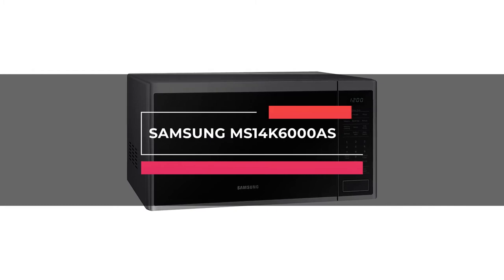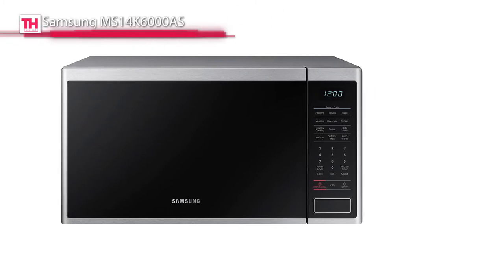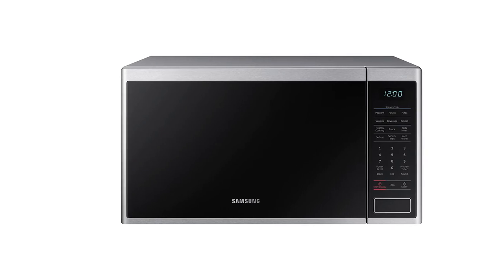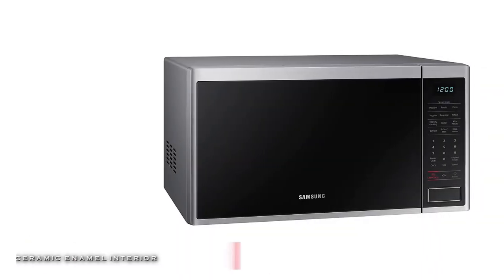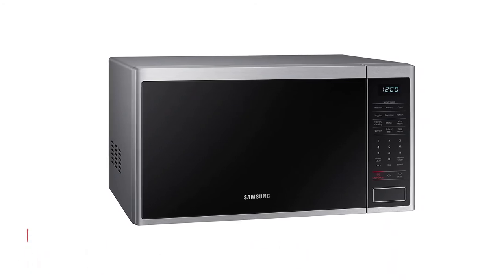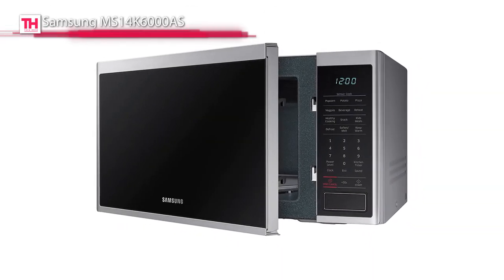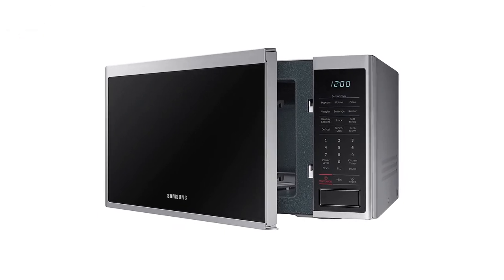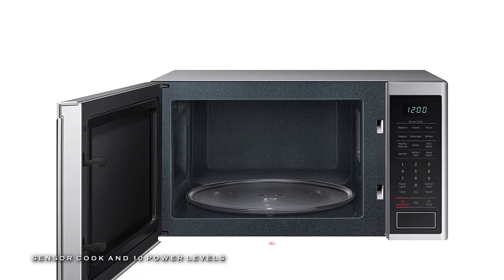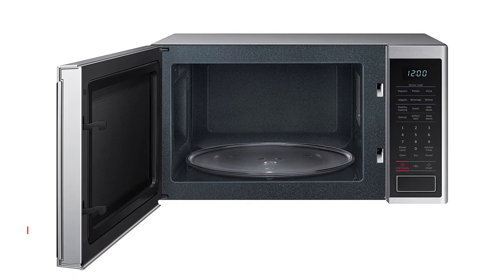Next in line is the Samsung MS14K6000AS. This microwave oven features a large 1.4 cubic feet capacity, 10 power levels, and 1000 watts of cooking power. Its ceramic enamel interior offers durability, is easy to clean, and is scratch resistant. And its sensor cook can automatically adjust time and energy to get optimally heated results every single time. Plus, its triple distribution system improves heat distribution to cook food more evenly and thoroughly, and its built-in material provides effortless removal of grease or oil from surfaces.